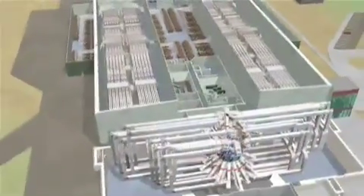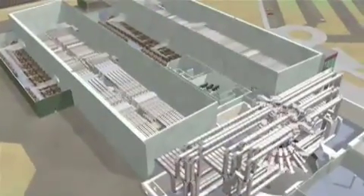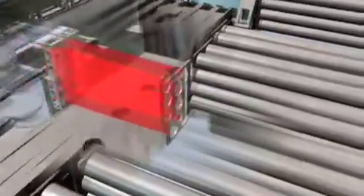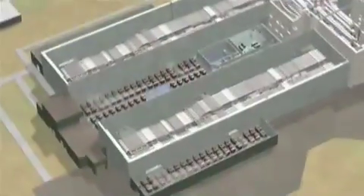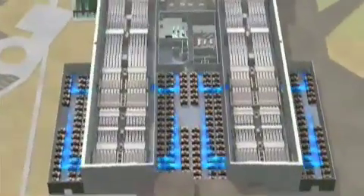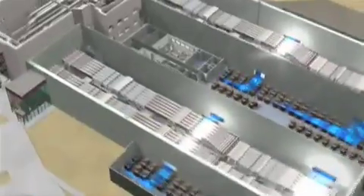Inside are two parallel laser bays, each containing 96 beamlines. In this animation, which is millions of times slower than real time, we will follow the process for creating a miniature star in the target chamber by riding along with some of the laser beams. The process starts by first energizing the laser amplifiers in the two laser bays, by dumping electrical energy stored in capacitors into flash lamps. They convert the energy to light that is absorbed by the laser glass in the amplifiers.